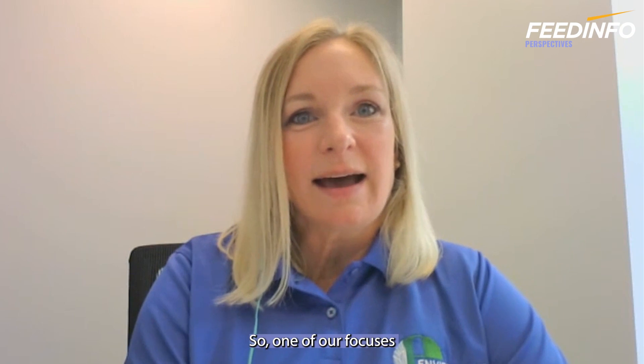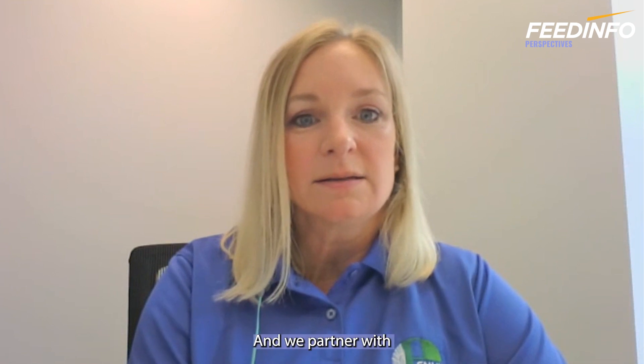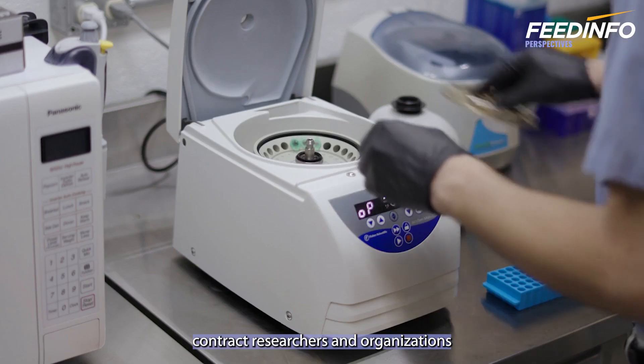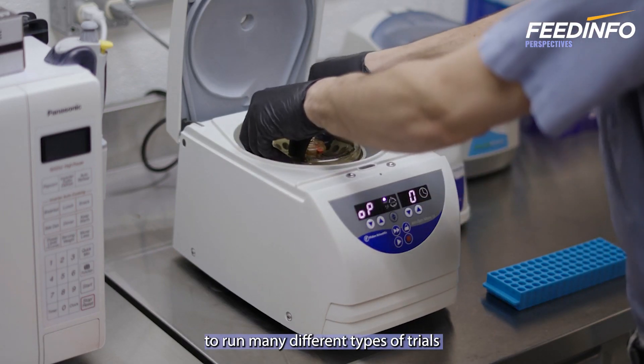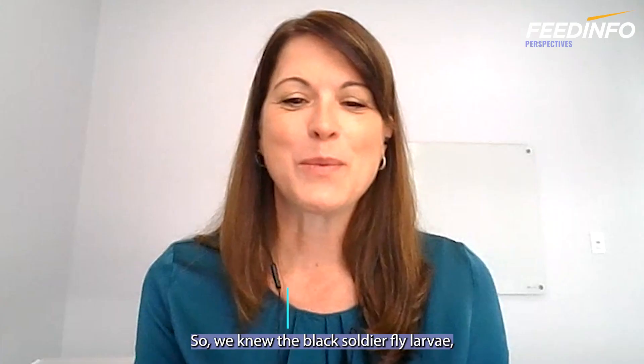One of our focuses at the Innovation Center is definitely animal nutrition. It's a strength for our team, and we partner with customers, universities, contract researchers, and organizations to run many different types of trials using our black soldier fly larva ingredients.